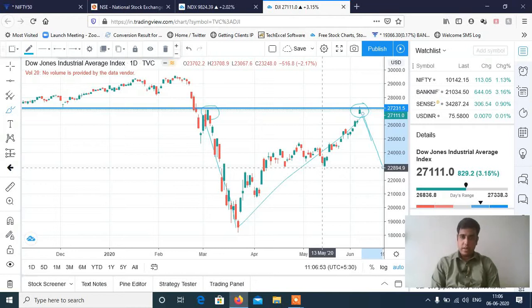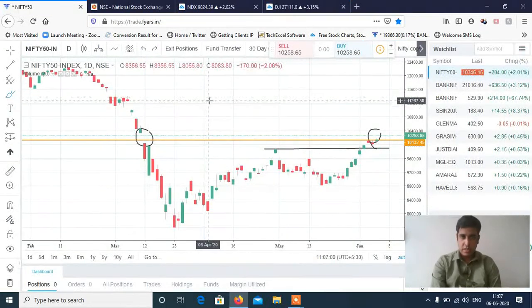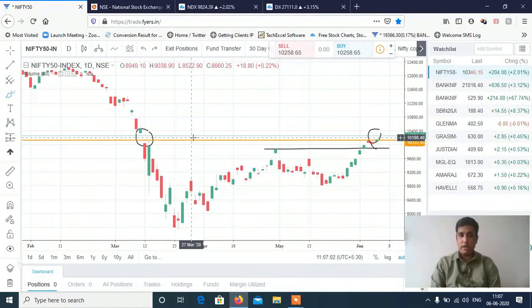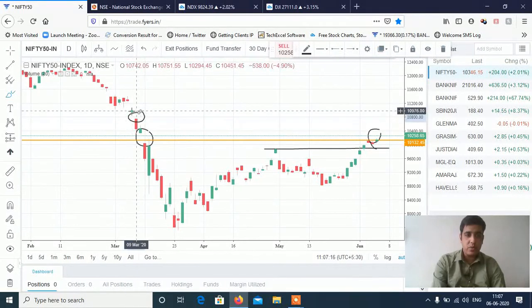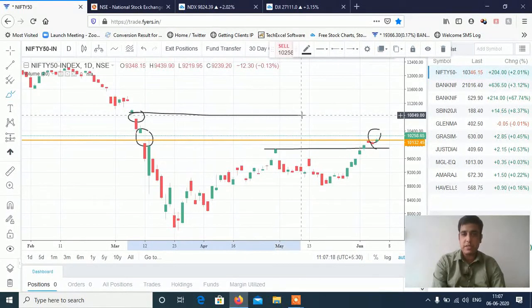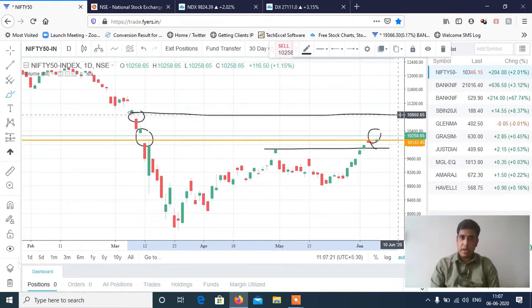We now have a crucial level in the market — Dow Jones, Nasdaq, and Nifty are all at key levels. For Nifty, 10,350 is the crucial level. If we cross 10,350, the next direct target is the second gap which is at 10,800. So if we cross 10,350, then crossing 10,750–10,800 is the target.